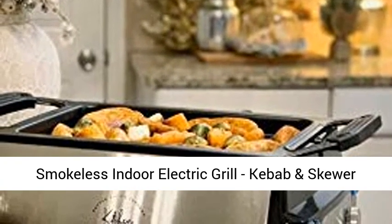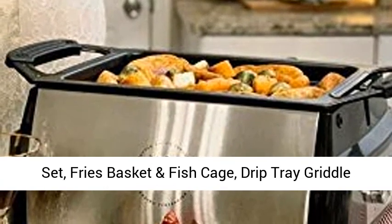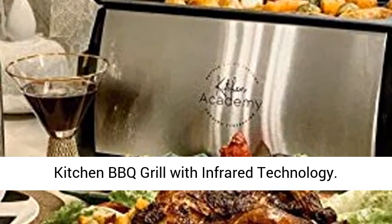Smokeless indoor electric grill, kebab and skewer set, fries basket and fish cage, drip tray griddle portable rotisserie — 5-in-1 non-stick tabletop kitchen barbecue grill with infrared technology.